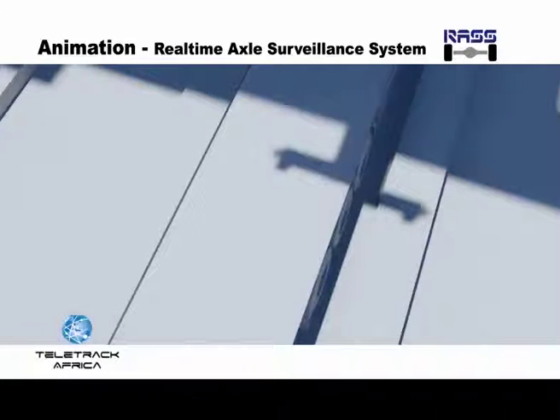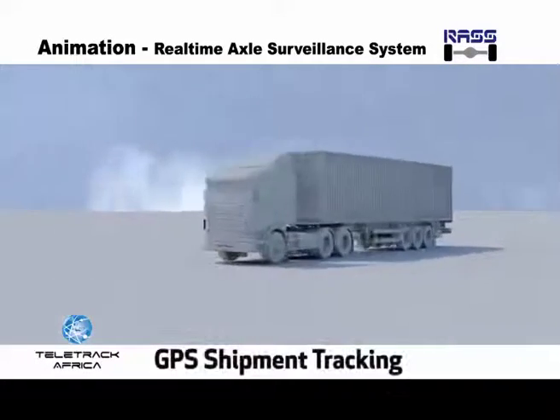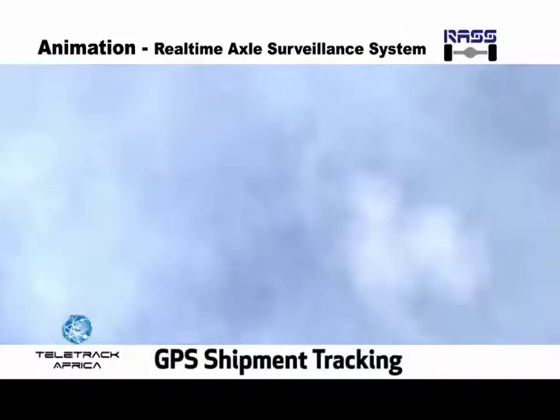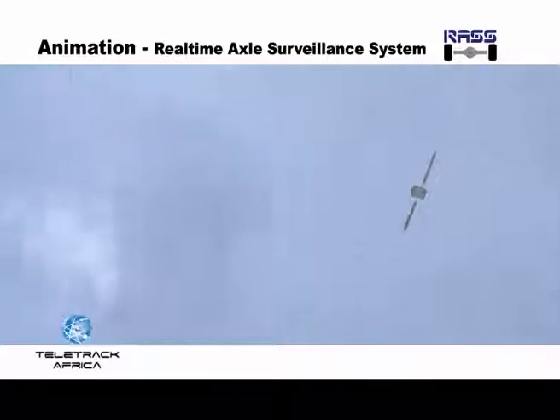The remote weigh system is a vehicle monitoring system that can stem the loss of goods due to theft as well as damage to roads. With our remote weigh system, truck owners, transporters, shipping companies and relevant authorities can monitor shipments direct from the port of entry to their final destination via GPS.